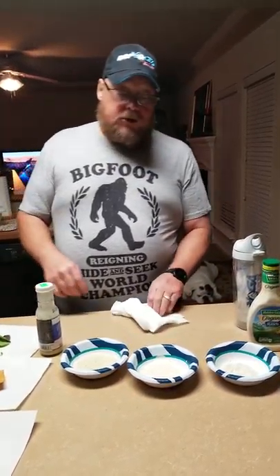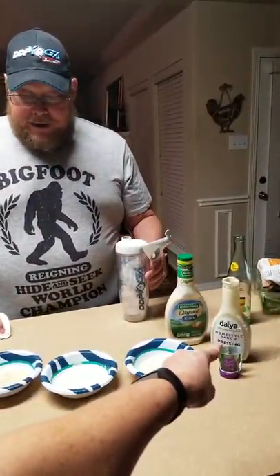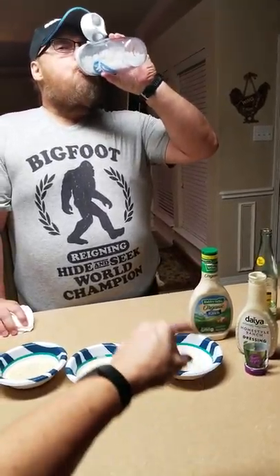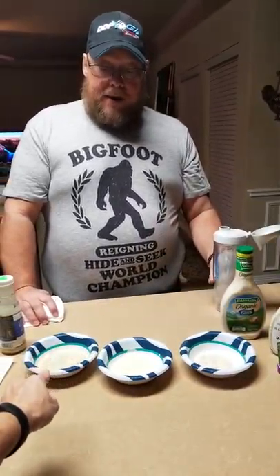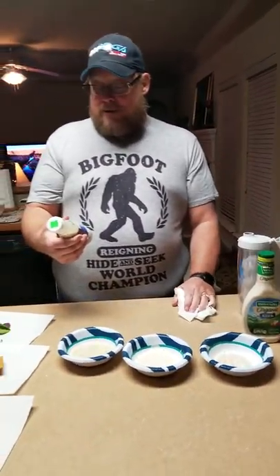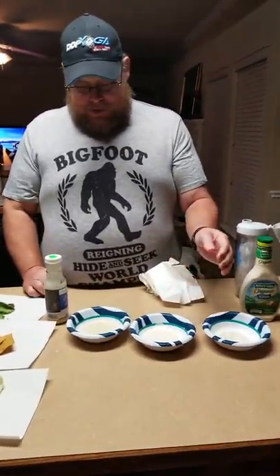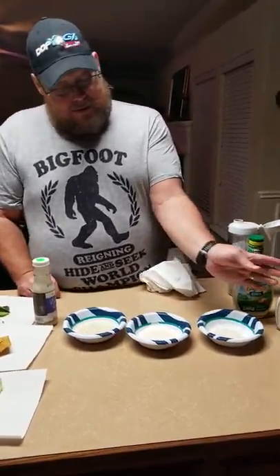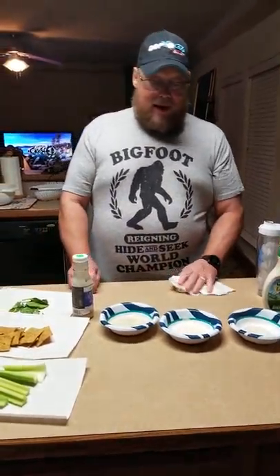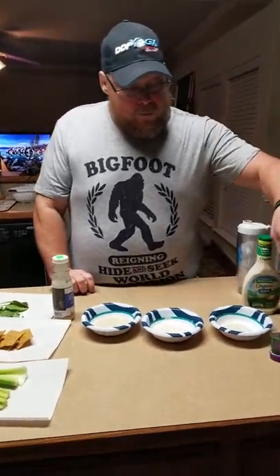Daiya is number one. Two — Primal Kitchen. I kinda like the Primal Kitchen better than Daiya, but that's not ranch. If you're comparing ranches, then Daiya is the best. I'll agree with you. But the Primal Kitchen is very good — it's more of an Italian.